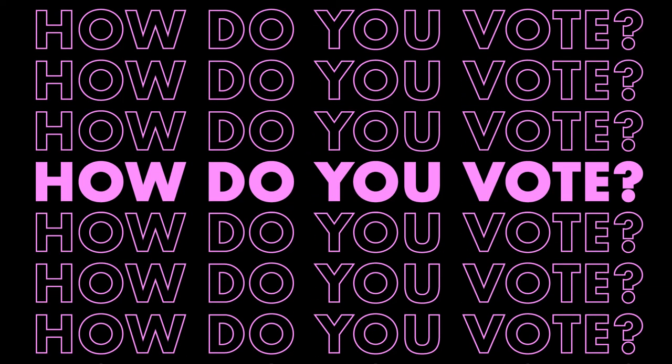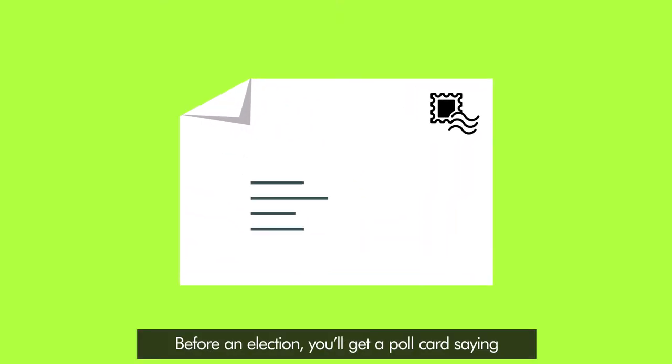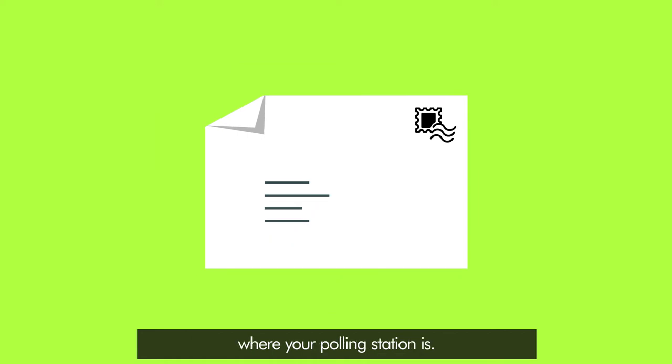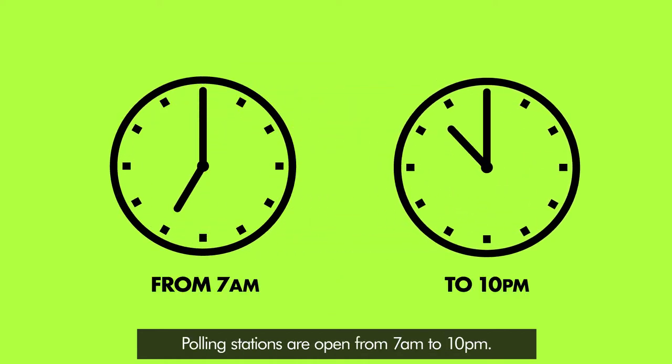How do you vote? Vote in person at the polling station. Before an election, you'll get a poll card saying where your polling station is. Polling stations are open from 7am to 10pm. As long as you're in the queue by 10pm, you'll be allowed to vote.